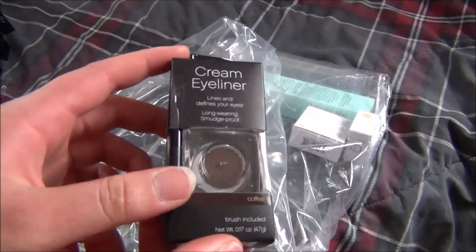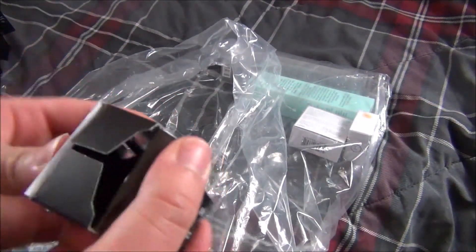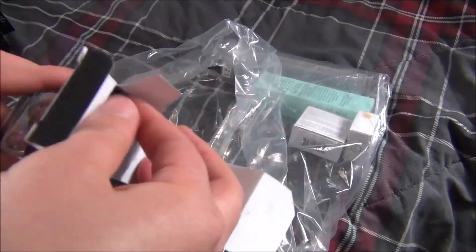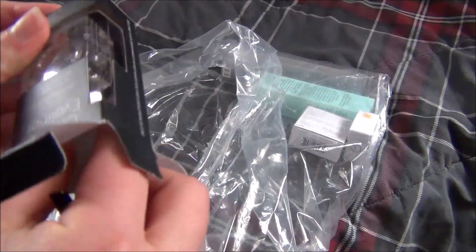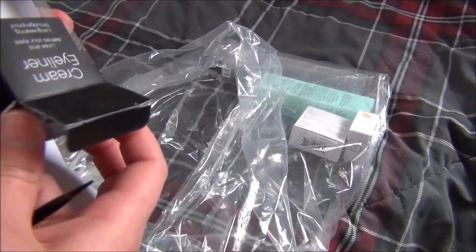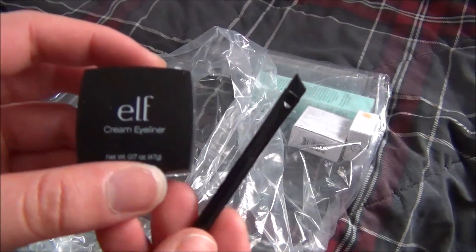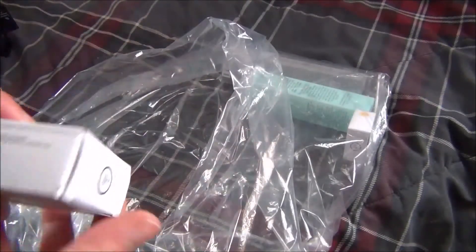Next I got one of their cream eyeliners in the shade Coffee. I wanted to get this because, if you watch my tutorials, you'll know I usually use a discontinued gel liner from L'Oreal for my brows. The L'Oreal one I have is starting to dry up, so I want to see if this one is comparable. It comes with a little angled brush — it just looks like that.